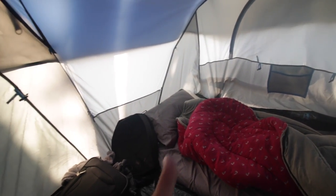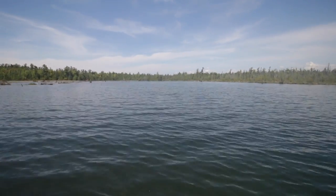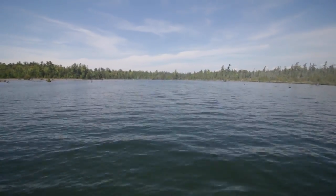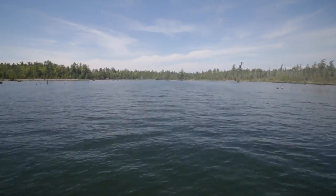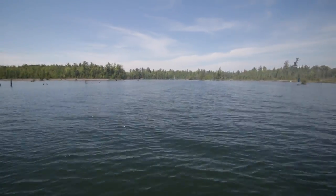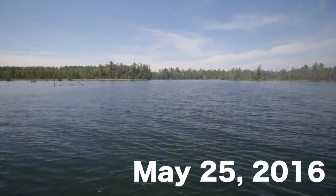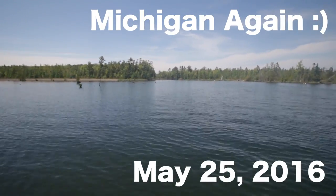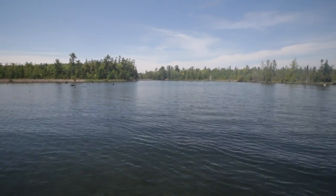That was a good night's rest. Today we're going to go put in some time to try and catch a giant smallmouth. It's early in the morning. Yesterday's footage wasn't as good as I thought it would be, but we're going to see what today brings in store.